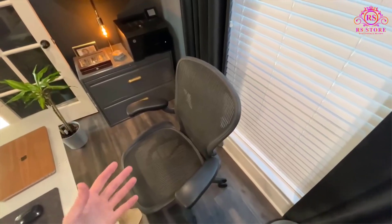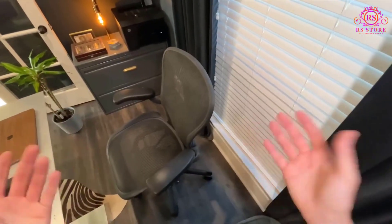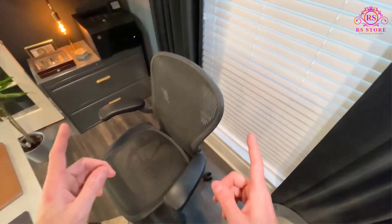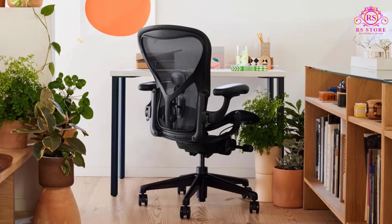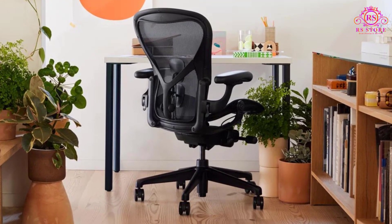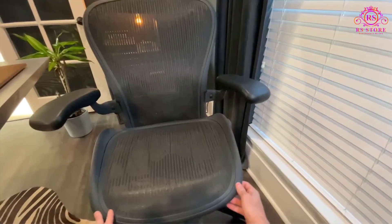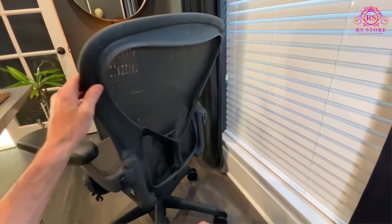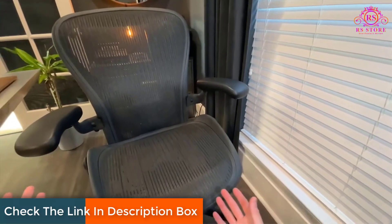These features cater to a wide range of seating preferences, allowing users to adjust the chair to precisely match their posture and work style. The tension control is a key highlight, allowing you to adjust the resistance for reclining smoothly and comfortably. Both the rear tilt lock and forward tilt options enhance flexibility, providing a stable, supportive feel whether you're sitting upright for focused work or reclining slightly to relax.